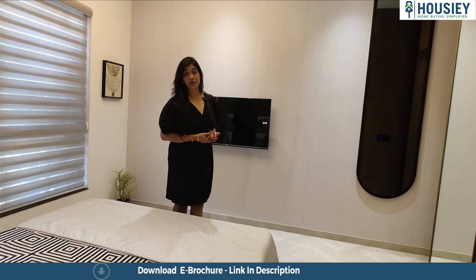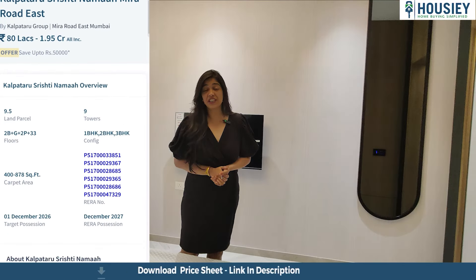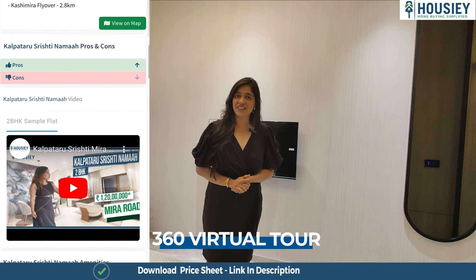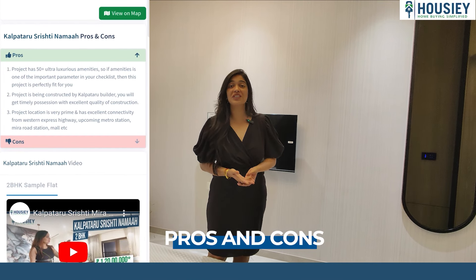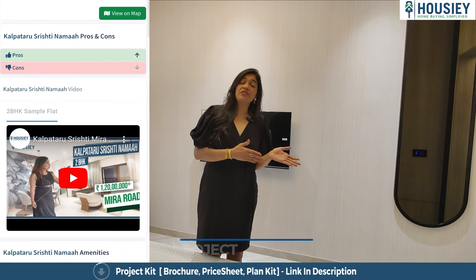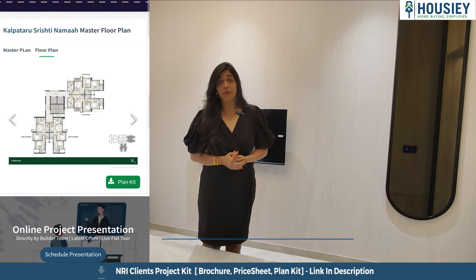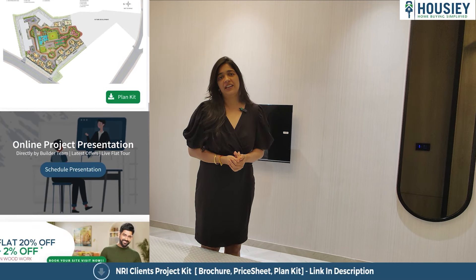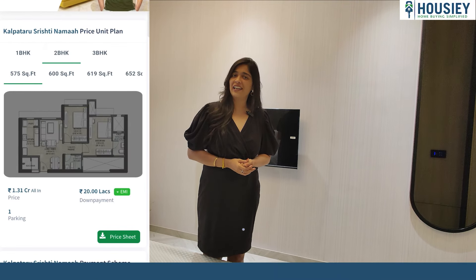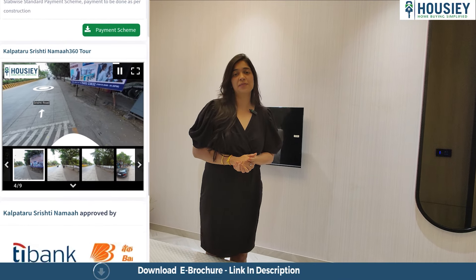Now before we walk through the master bedroom, let me tell you a little more about Housie — the place where you are seeing this video right now. Here you will find not only sample flat videos, but also 360-degree tours, pros and cons, actual location tours and project overview videos. Once you have seen all of this, you also need to know the all-inclusive pricing, EMI details and down payment details — all of which you will get via the link mentioned below or above this video. You can click on that link and download the e-brochure which contains many details.